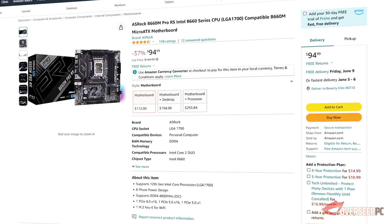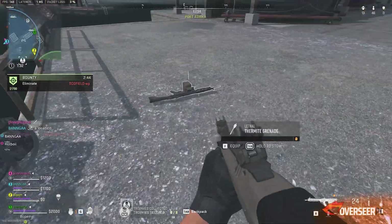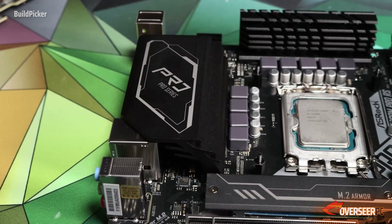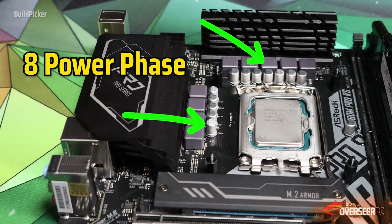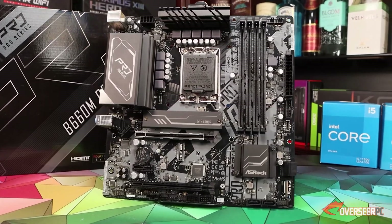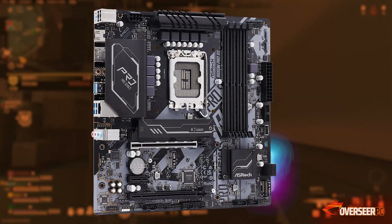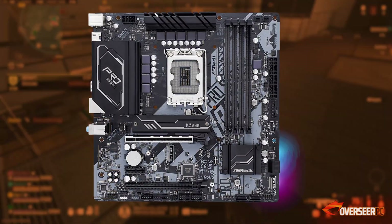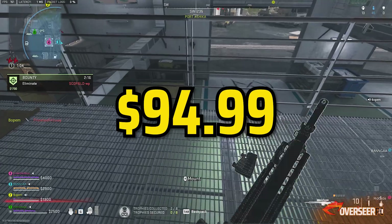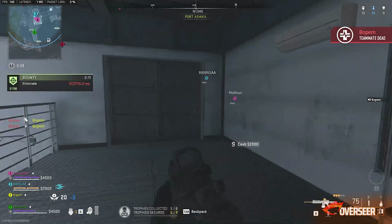The ASRock B660M Pro RS has decent performance with an eight power-phase design on the VRM, and it comes with heatsinks on the VRM and one of the M.2 slots. There are two M.2 slots — one PCIe 4.0 and one PCIe 3.0. It has three addressable RGB headers, and the main thing about this board is that it's cheap at $95.